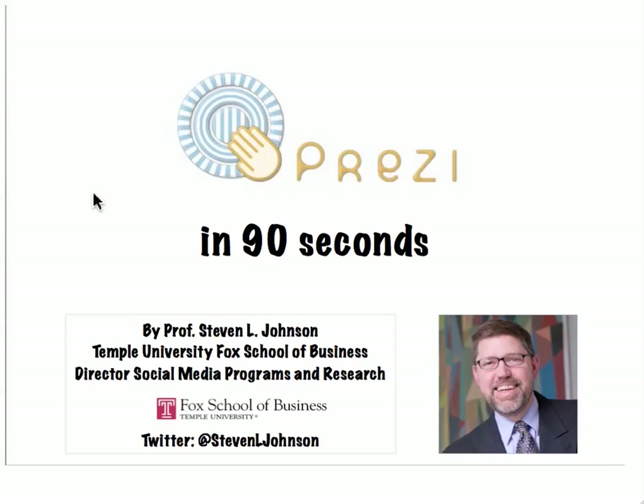Thank you. That is Prezi.com in 90 seconds. This is Professor Johnson from Temple University Fox School of Business. For more videos like this, subscribe to my YouTube channel or my Twitter stream at Stephen L. Johnson.